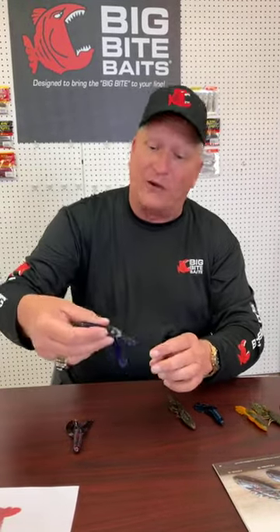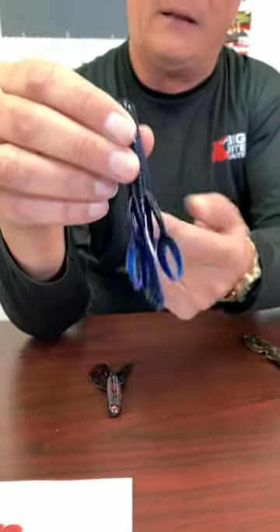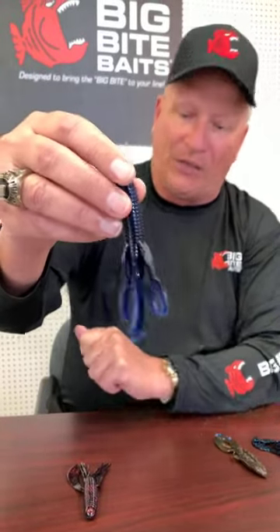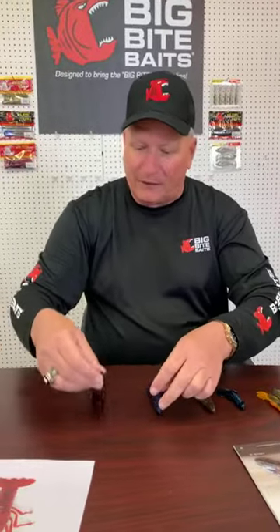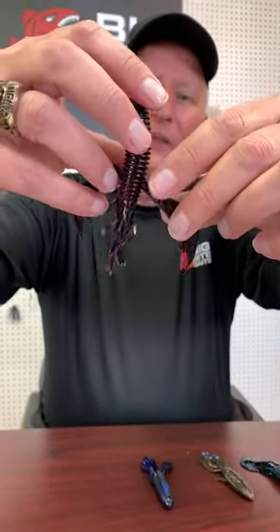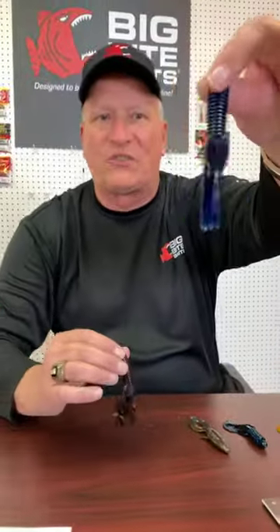Last but not least — something a little bit different but still a craw — one of my favorite springtime baits: the Craw Tube. It has the craw-type pincher on it, plus a hole through it where you can run a rattle in. If you haven't tried this bait with a rattle in the spring, especially in muddy water, you're missing out. I like to pitch it on the banks and the fish love it. We also have the Swimming Craw Tube — same tube, same hole through the middle, just a different flapper to give it a swimming action. So if you want lots of action, go with the Swimming Craw Tube; for a more subtle approach, go with the original Craw Tube.